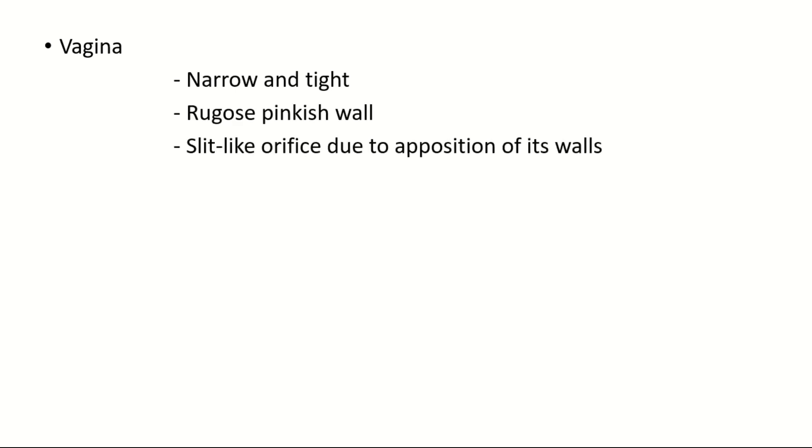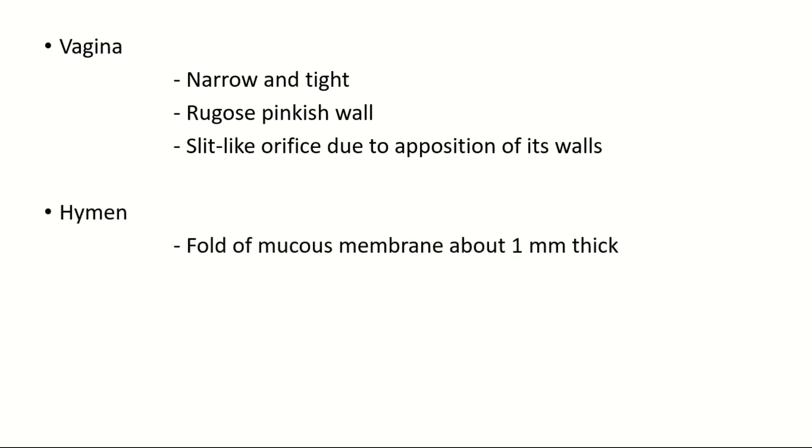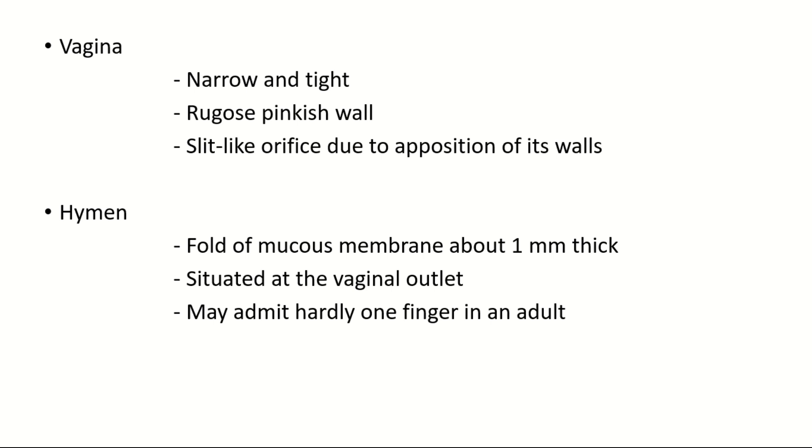The vagina is narrow and tight with a rugose pinkish wall. It has a slit-like orifice due to opposition of its walls. The hymen is a fold of mucous membrane about 1 mm thick, situated at the vaginal outlet, and may admit hardly one finger in an adult.